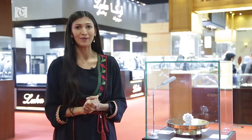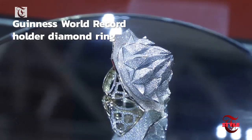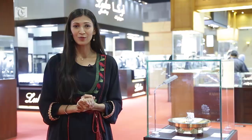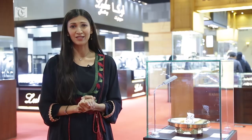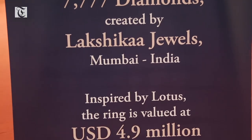While you're jewelry shopping you cannot miss this exquisite display by Lakshika Jewels. What I have next to me is a ring studded with 7777 diamonds and valued at 4.9 million dollars. We are not surprised why it has earned itself a place in the Guinness Book of World Records.